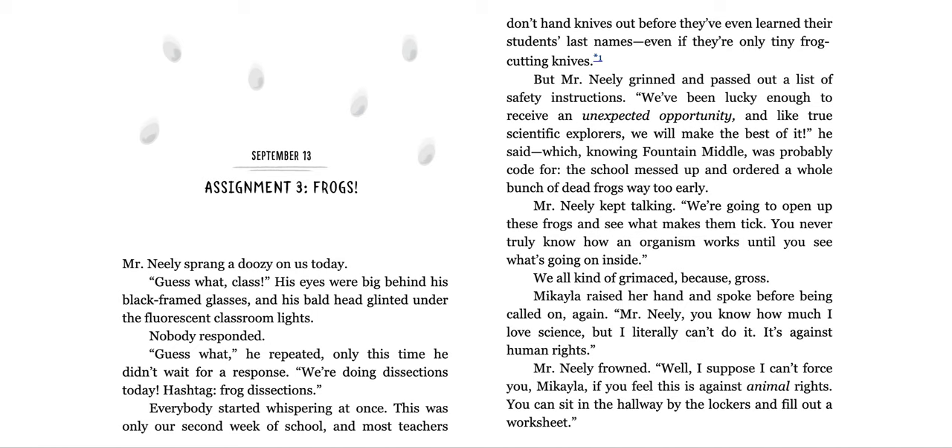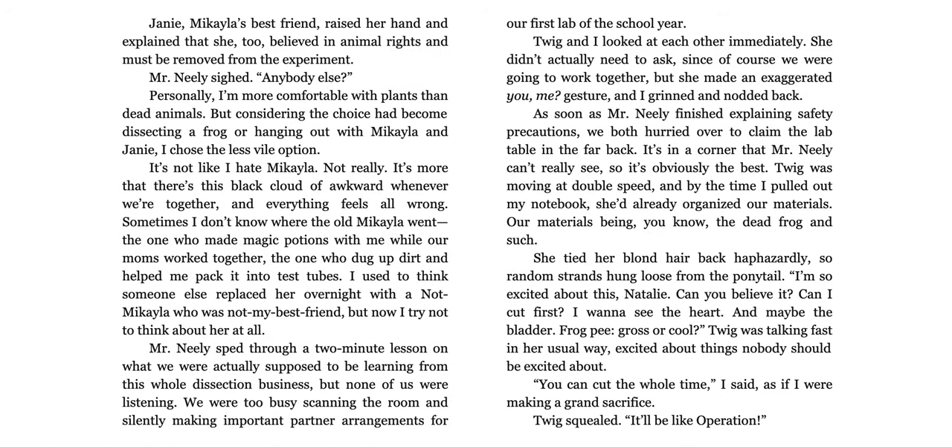Michaela raised her hand and spoke before being called on. 'Mr. Neely, you know how much I love science, but I literally can't do it. It's against human rights.' Mr. Neely frowned. 'Well, I suppose I can't force you, Michaela, but if you feel this is against animal rights, you can sit in the hallway and fill out a worksheet.' Janie, Michaela's best friend, raised her hand and explained that she too believed in animal rights and must be removed from the experiment. Mr. Neely sighed. 'Anybody else?' Personally, I'm more comfortable with plants than dead animals, but considering the choice had become dissecting a frog or hanging out with Michaela and Janie, I chose the less vile option.